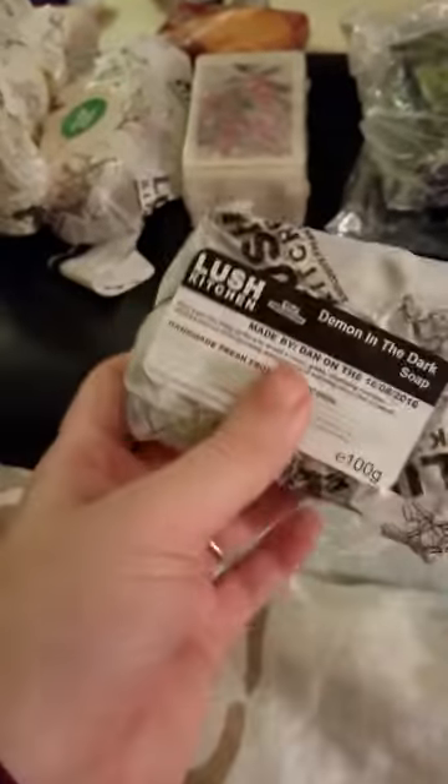Up next is Demon in the Dark. I don't just have one of these — I have three. These are supposed to be a certain smell but I keep them in plastic because I do not like the smell of these. It has chunks of apples in it, they say, but it just comes off as a mint smell to me. This is waxed around them. I have three chunks — I will be getting rid of all three of these.